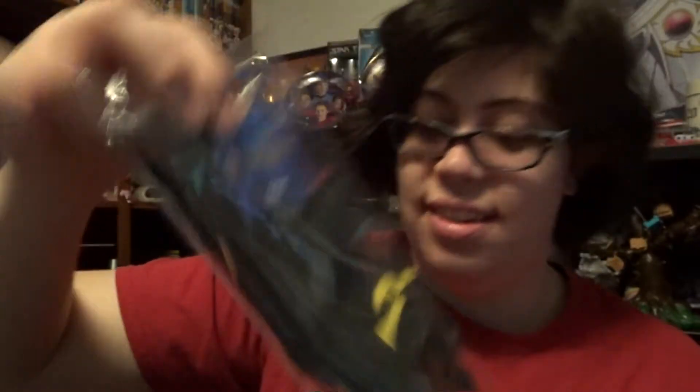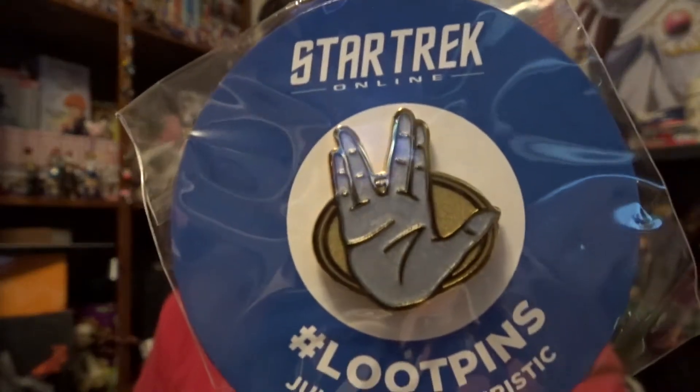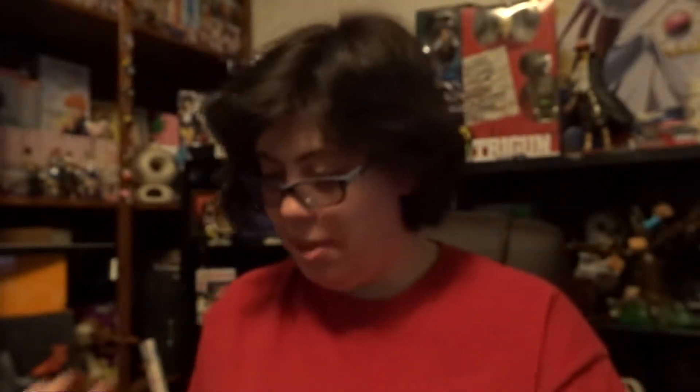Next is socks — yes, these are socks. And then a Loot Crate pin. I am happy about this pin, I like this pin. That's pretty cool — Live Long and Prosper.